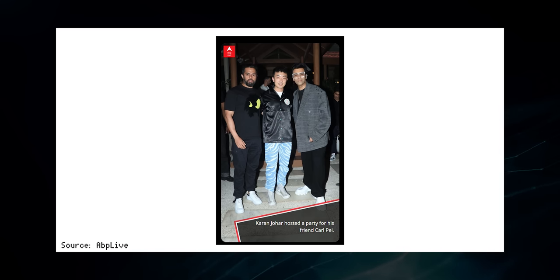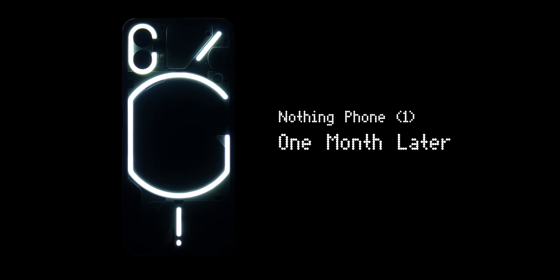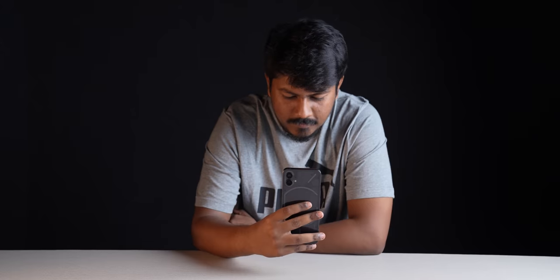The phone has been so hyped that Karan Johar had a party for Carl Pei and the investors of Nothing, with the who's who of Bollywood attending. I really want to cut through the hype — this is our one-month review of the Nothing Phone 1. In our typical style, I'm not going into specs detail but focusing on the long-term, real-world usage experience. I'm Airshad, you're watching Track It English — let's begin.